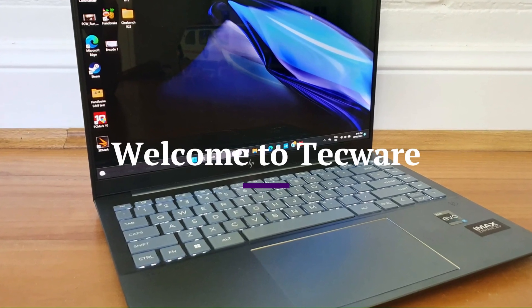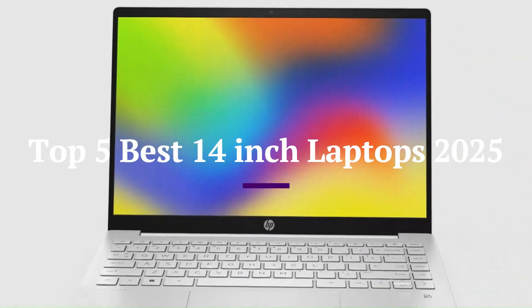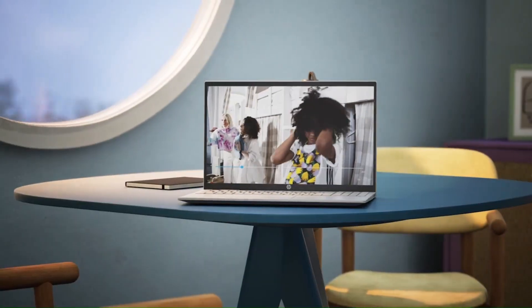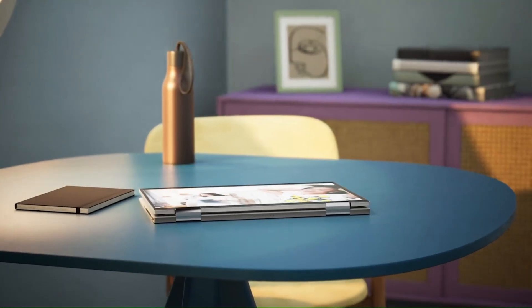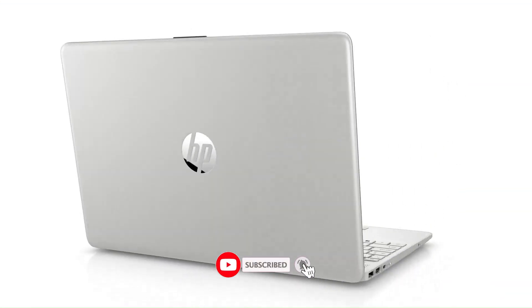Welcome to TechWare, your trusted source for the best laptop reviews and recommendations. In this video, we'll be showcasing the top 5 best 14-inch laptops of 2025, offering the perfect balance of power and portability. Whether you're a student, professional, or traveler, these laptops deliver impressive performance in a compact design. So don't forget to subscribe to TechWare for more weekly updates on the latest and greatest laptops.